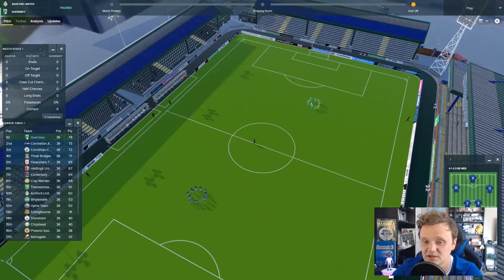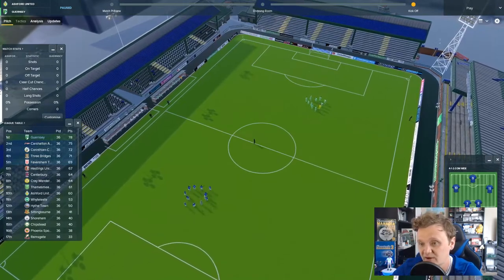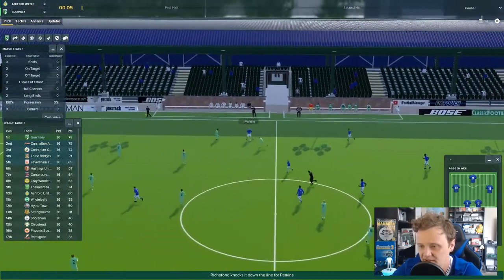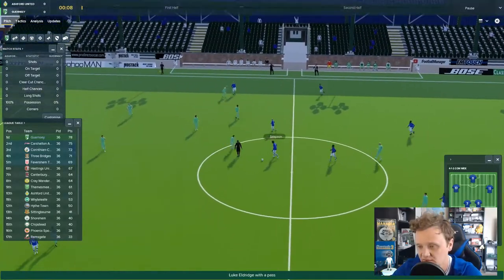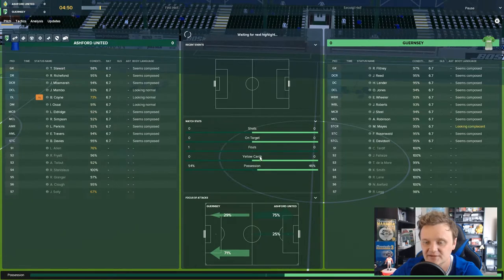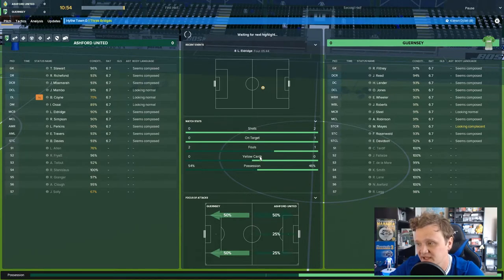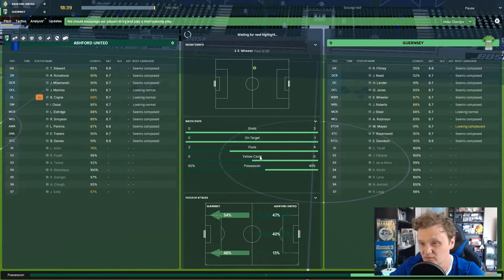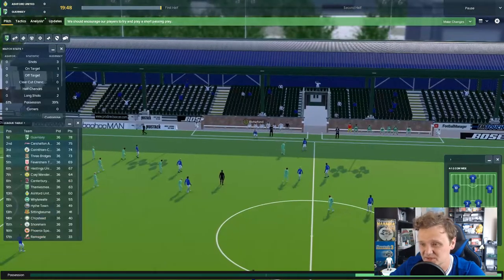Playing away from home against Ashford United — as you guys remember, our away record isn't the greatest. I'm hoping that'll change. Over pre-season I'm going to do a lot of away fixtures to try out a few little tweaks to the tactic so we can have a go-to away tactic, rather than making tactical adjustments on the fly.